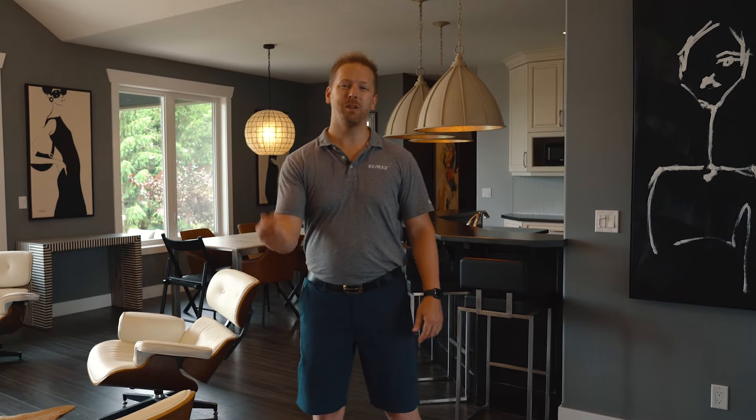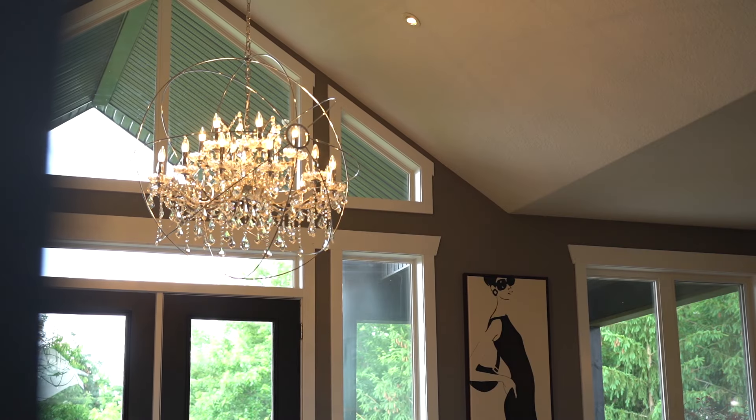Hey guys, as soon as you walk in, you're greeted by the oversized vaulted ceilings, engineered hardwood floor throughout, and it backs right onto my favorite feature of the home, which is the backyard. Before we see that, let's check out the kitchen.